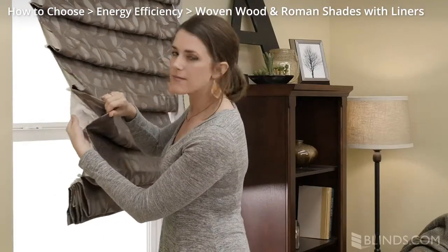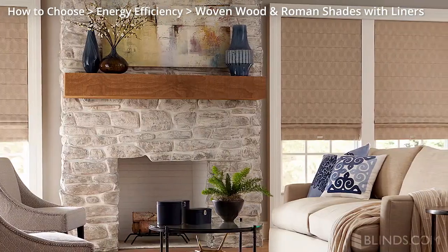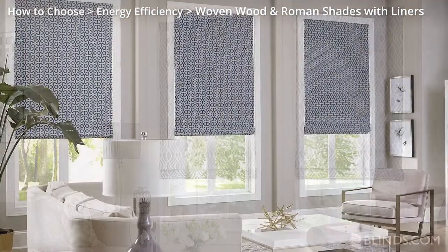Woven wood and Roman shades with liners are more decorative options for insulating your home. Both product styles are favorites of interior designers and come in a wide array of materials to match any decor.